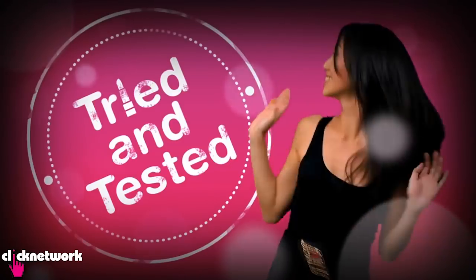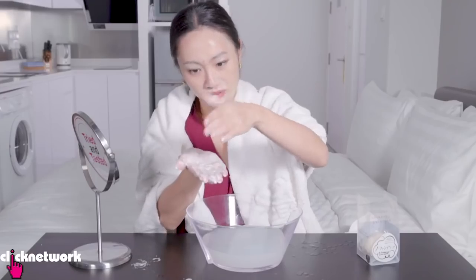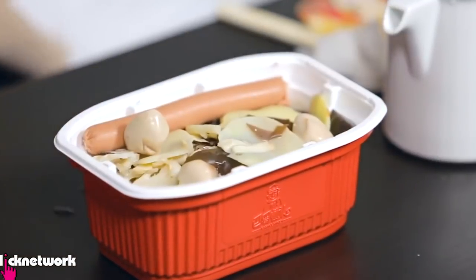Hey guys, it's Tina and Shuen here. Today I'm just kind of hanging out with her having lunch. If you guys don't know her, she is actually a host on Click Network. She has her own series called Tried and Tested. I feel like it's very similar to Tina Tries It. You try lots of beauty and gadgets, food as well. I've actually seen some of those noodles, those steamboats — that was really cool.